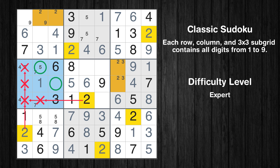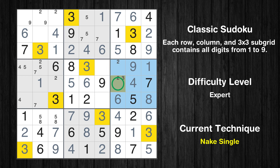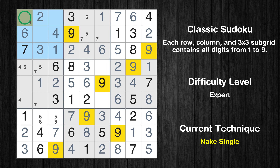Only two positions left in the fourth box where value 2 can be placed. In the fifth block, the number 3 can be directly placed. Only one position left in the sixth box where value 3 can be placed. Only one position left in the sixth box where value 2 can be placed. Only one position left in the fourth box where value 2 can be placed. Only one position left in the fifth box where value 2 can be placed. Only one position left in the fifth box where value 9 can be placed.